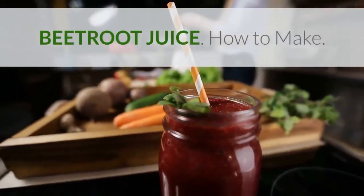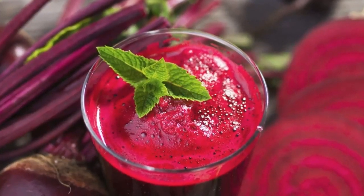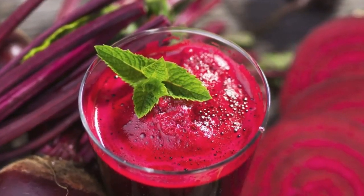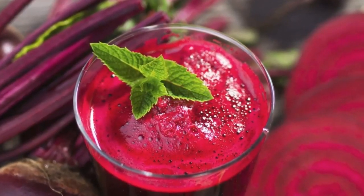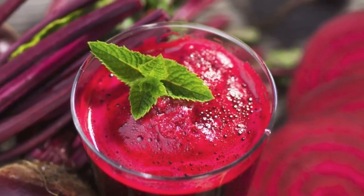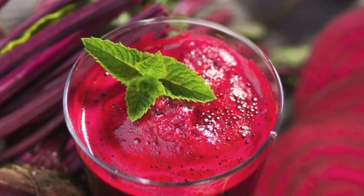Beetroot juice: how to make it. Beetroots are healthy no matter how you prepare them, but juicing beetroot is the best way because cooking beetroot reduces its nutritional profile. If you don't like beetroot juice on its own, try adding some apple slices, mint, citrus, or perhaps a carrot or two.